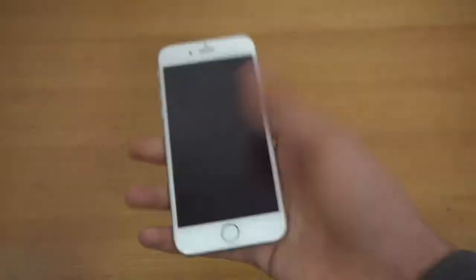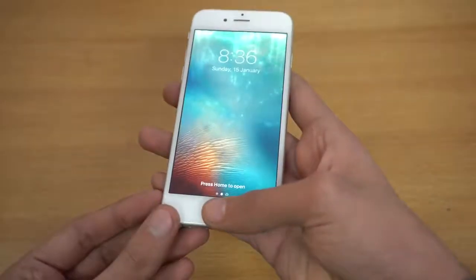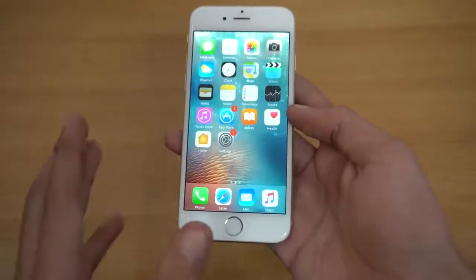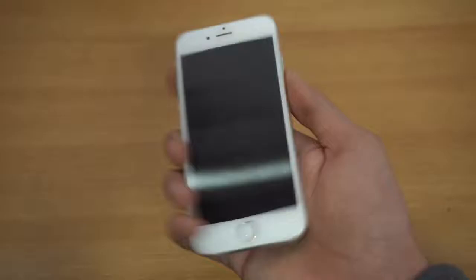It's the first ever iPhone that went beyond the 4-inch screen size — it has a 4.7-inch screen size, and that is also still what we see with the iPhone 7. A lot of great things happened with this iPhone, but the question is: is it still worth buying in 2017? So let's start off with the build quality.